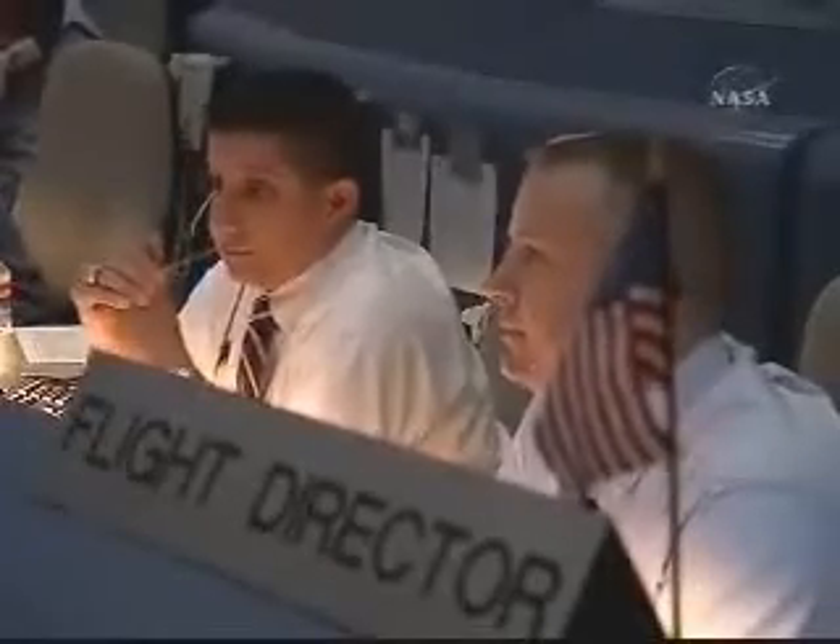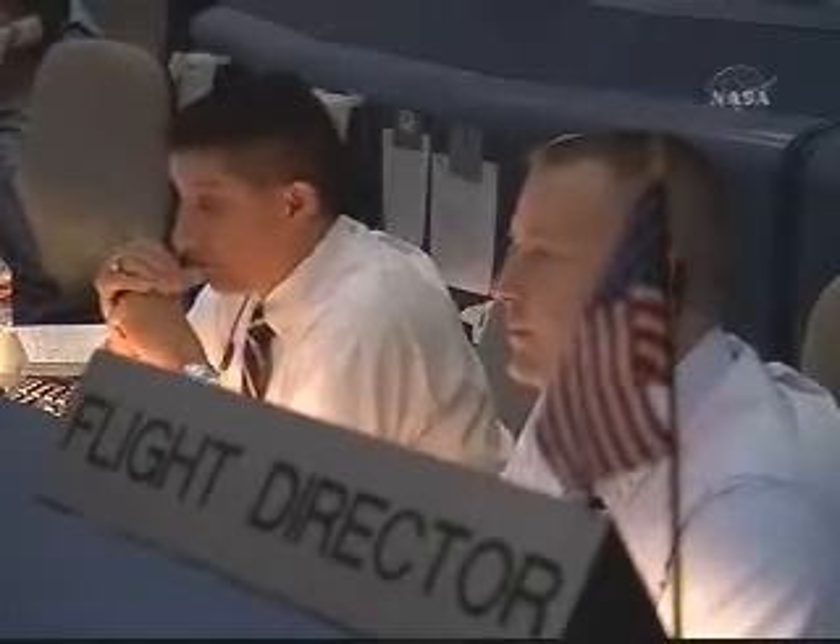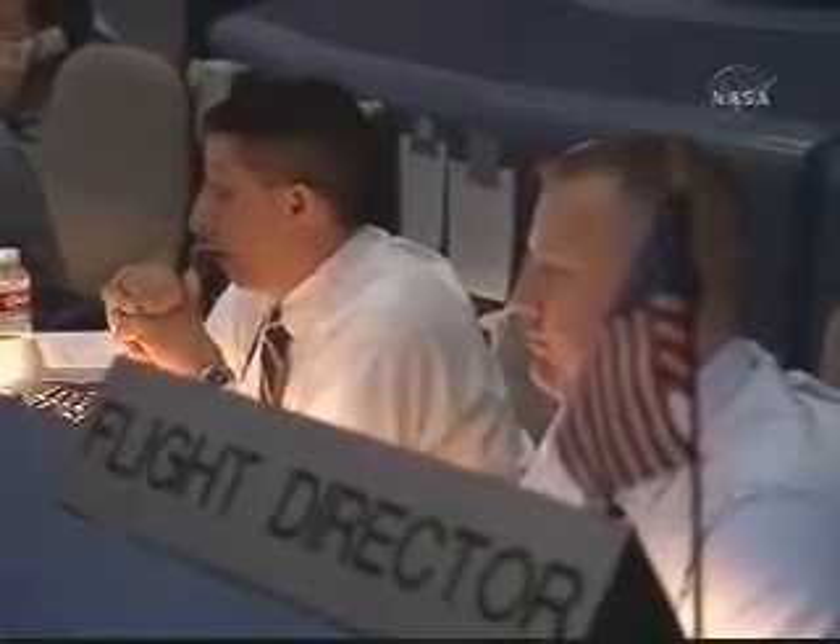One minute to handdown. Fly final. Go final. Dual source tracking shows us on energy on ground track. Copy that. Flight, guidance and nav go. Take GPS to class. Copy that.